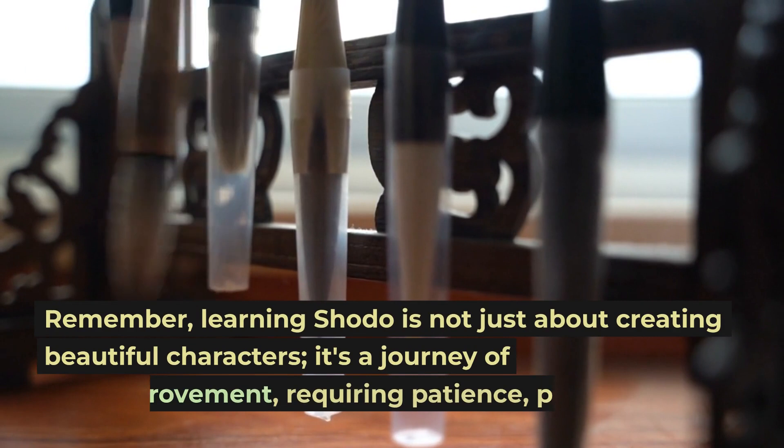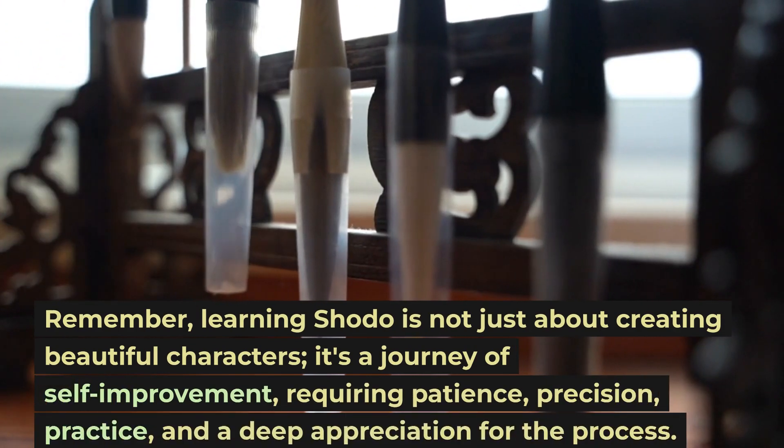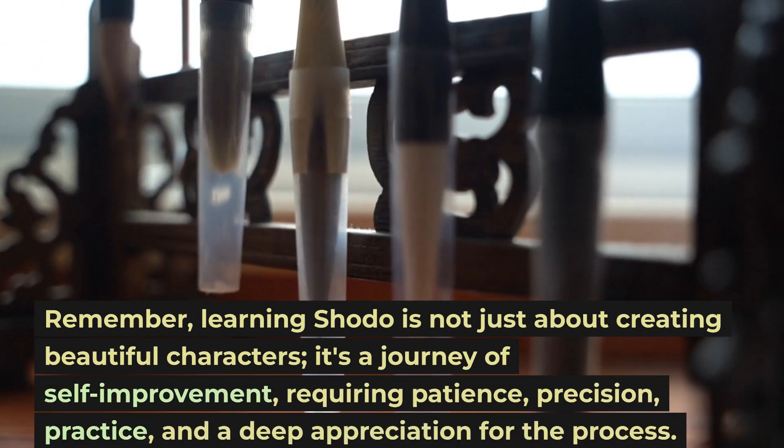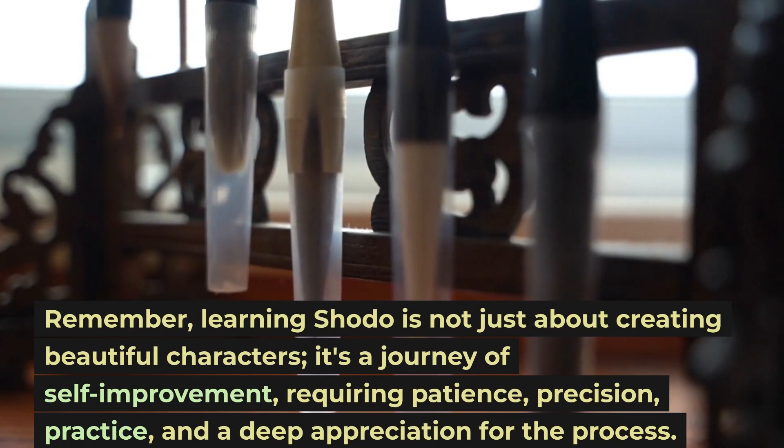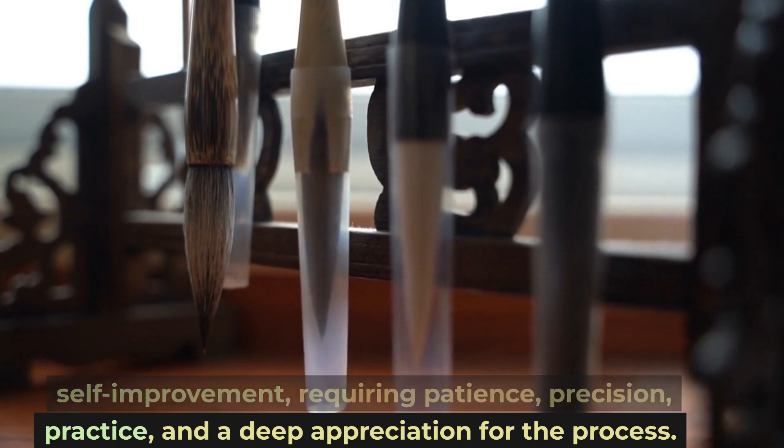Remember, learning Shoto is not just about creating beautiful characters. It's a journey of self-improvement, requiring patience, precision, practice, and a deep appreciation for the process.